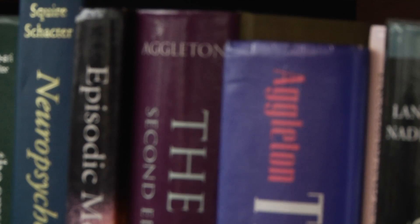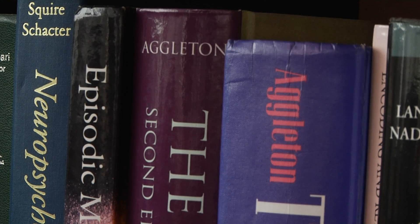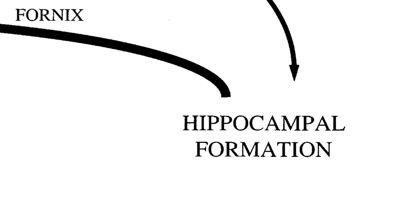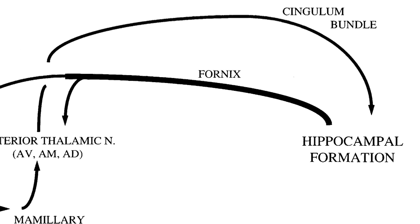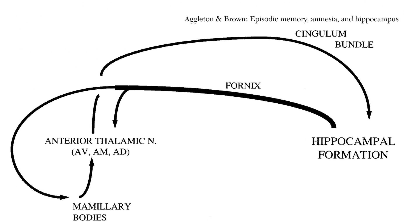Damage to certain brain structures massively impairs memory but leaves other aspects of thinking intact, and the problem is: what are those structures, can we identify them, and why do they impair memory? We've known roughly where those structures are, and an awful lot of progress was made in terms of one brain area, but very little progress was made on another area called the diencephalon, which lies right in the middle of the brain.